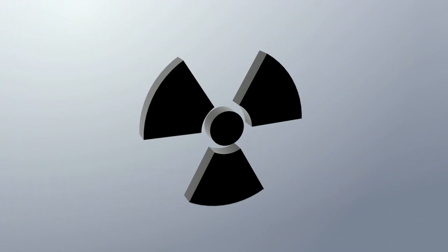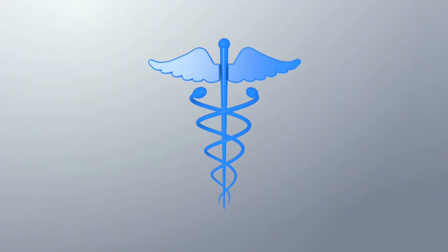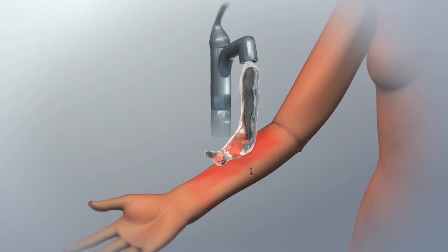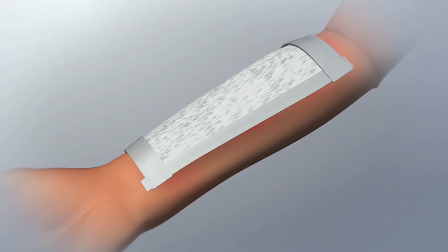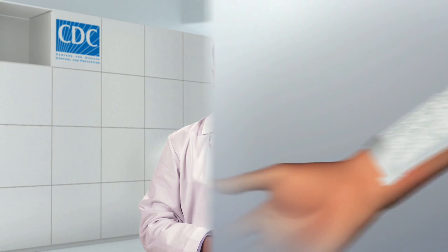After a radiation emergency, if you experience these symptoms, seek medical attention as soon as emergency officials say it is safe to do so. If you cannot get medical attention quickly, gently rinse the area with water. Keep the area clean, dry, and covered until a doctor can provide additional treatment. Remember, if you experience symptoms of CRI after a radiation emergency, seek medical attention as soon as emergency officials say it is safe to do so.